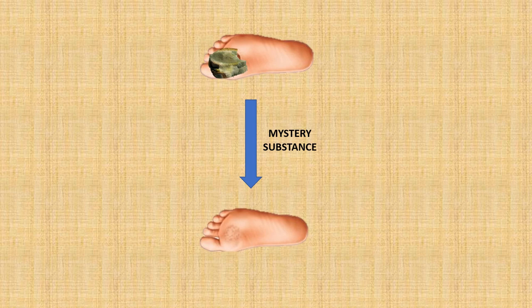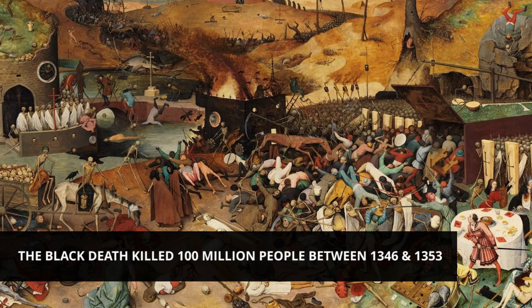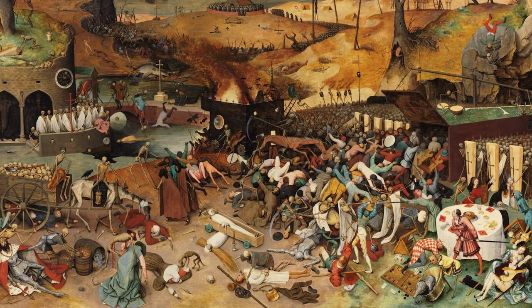Even though it was clear that there must have been something in this mouldy bread responsible for fighting infections, most medical historians reckon that this treatment probably didn't work that well, because the concentration of the antibiotic substance in the mould would have been way too low to have any meaningful effect. Despite the very best efforts of past doctors, bacterial infections were one of the leading causes of death for most of history, with devastating epidemics of tuberculosis, bubonic plague, and cholera being a regular occurrence.